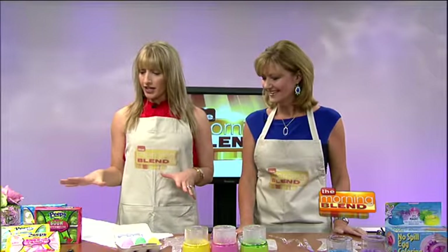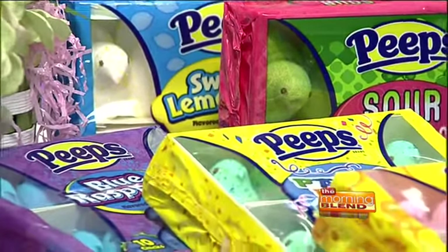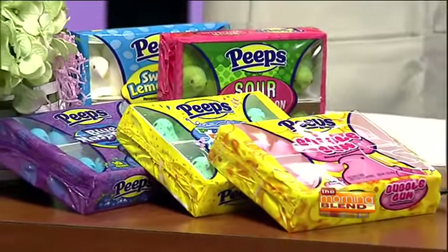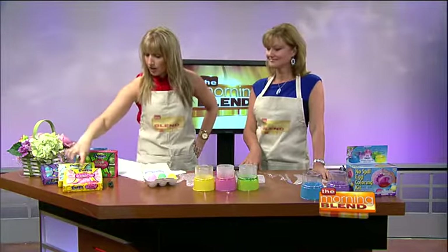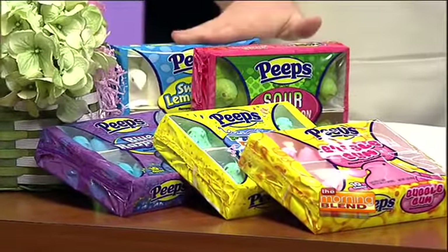But before we get into that — Peeps are really a traditional Easter candy that a lot of us find in our baskets. Are you a big fan of Peeps, Sally? Not necessarily, but I am very intrigued by the flavors. Ken found all of these delicious flavors I've never heard of: bubble gum, party cake, blue raspberry, sour watermelon, and sweet lemonade.